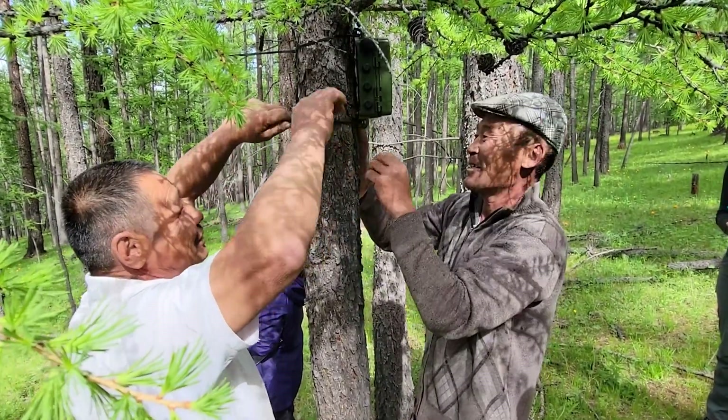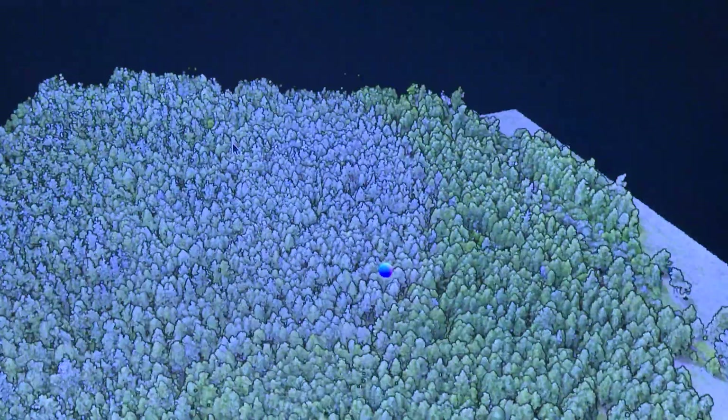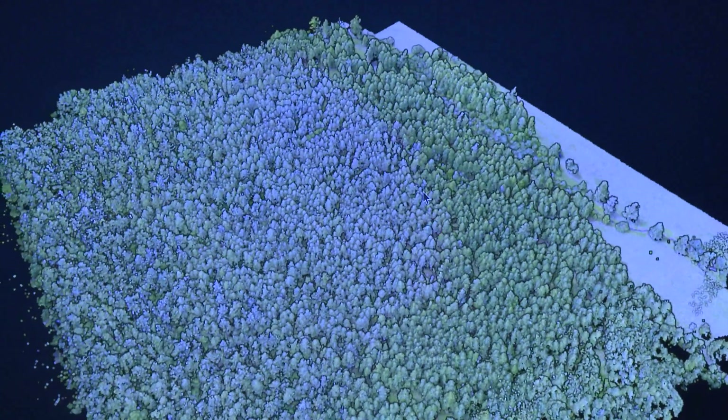For those locations we're going to have very detailed information from the ground. And for locations where we don't have it, the key idea is developing a model so that you can predict forest structure and biodiversity-related information from NASA satellite data only, without collecting ground data.